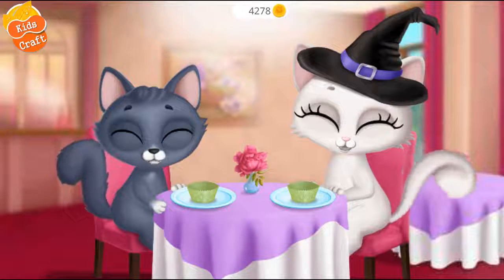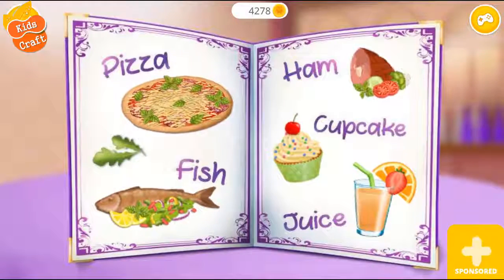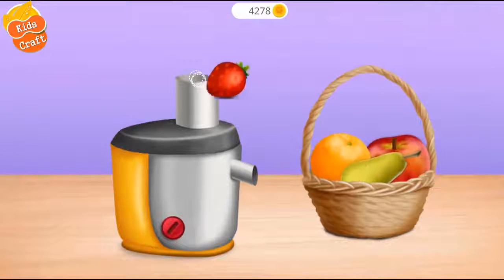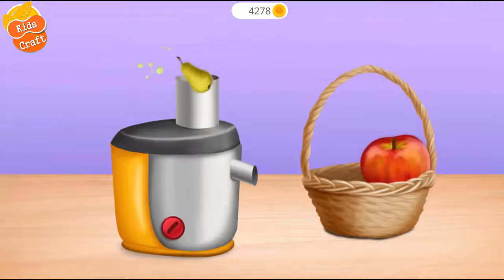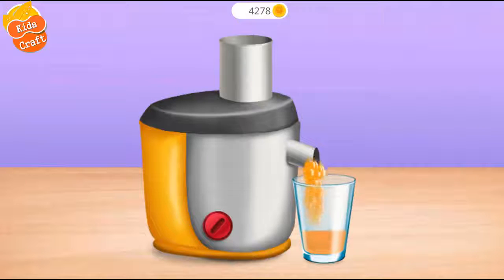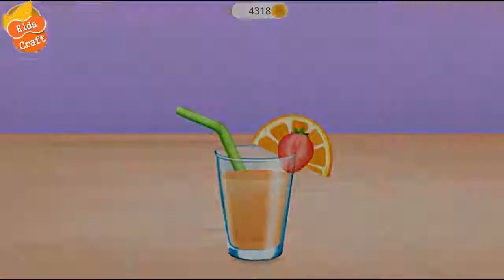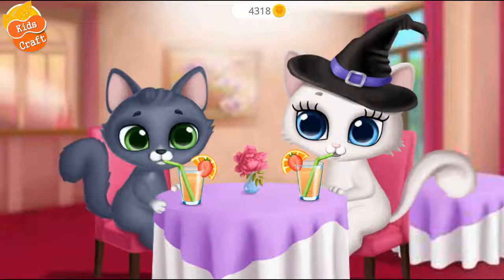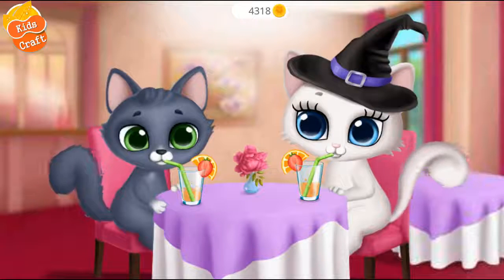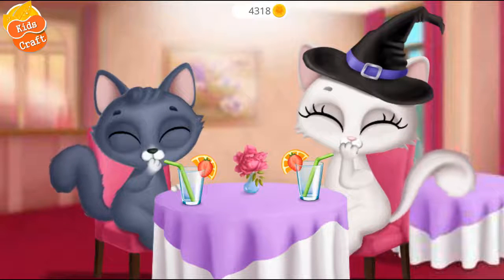Yum yum yum! Let's try it. Put fruits into the juicer. Turn it on. It's almost done. Let's try it. So refreshing! Thank you.